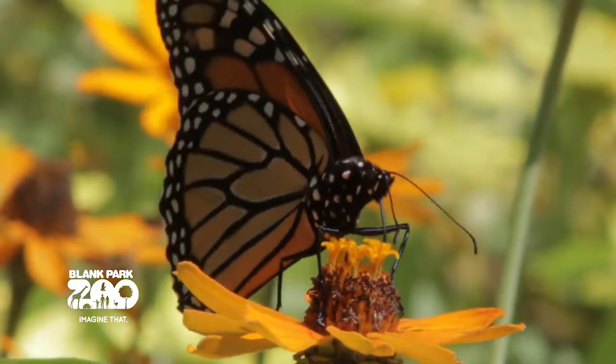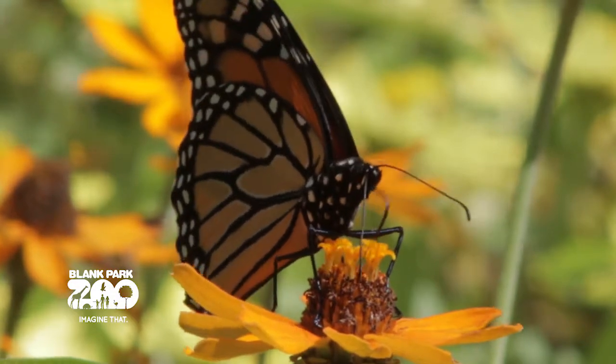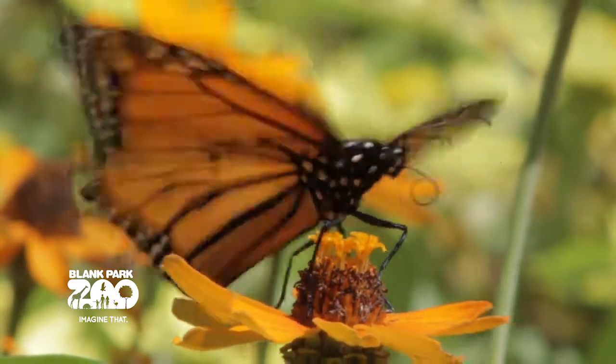So why are the monarchs in decline? Basically two reasons: loss of habitat in their overwintering grounds in Mexico and loss of habitat in places like the Midwest. And what they need for habitat is native plants — host and nectar plants in a butterfly garden in your backyard.